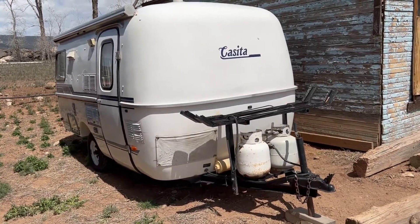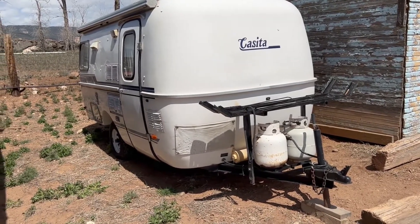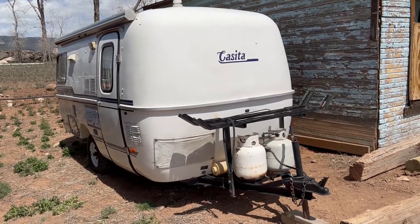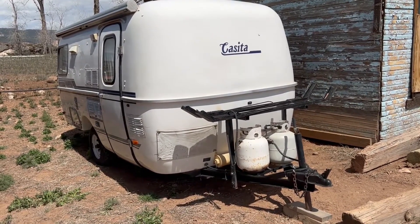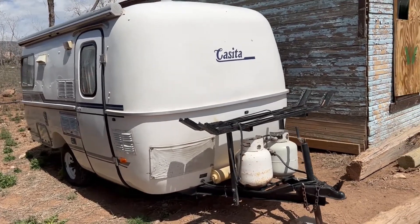Folks, we're here in Hotchkiss, Colorado for the Steve Ruder Estate Auction and we have this little casita. It's a 16-foot Spirit Deluxe, is what it says on the tag. We're going to go ahead and do a little video on this thing — I've had a lot of people calling wanting to see more information on this little camper.